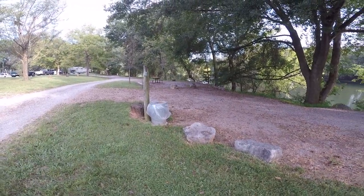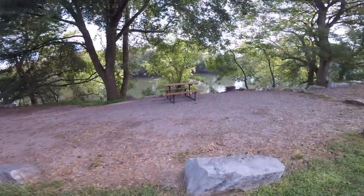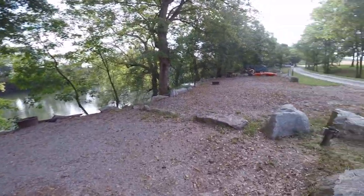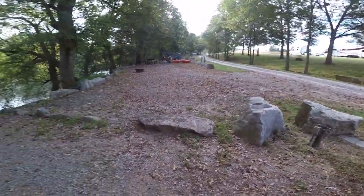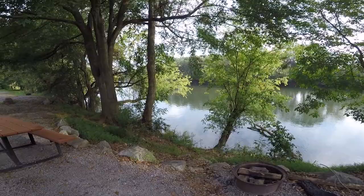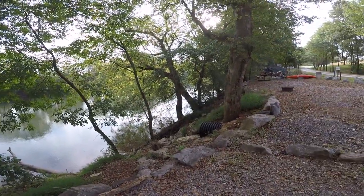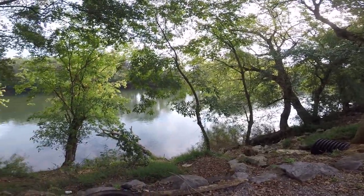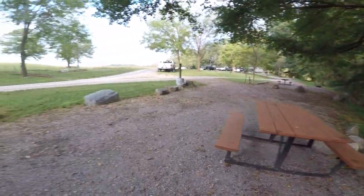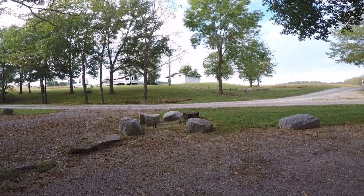This is one of the tent sites — this is number 10. Each tent site has a picnic table, a fire ring, and also water and power. They're nice, flat, and level. This is the Hiawassee River right here — there's a boat out there fishing. I think there are about eight, nine, or ten tent sites total. The bathhouse is just right up the hill above the tent sites.